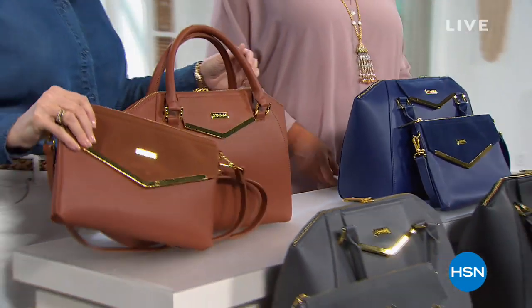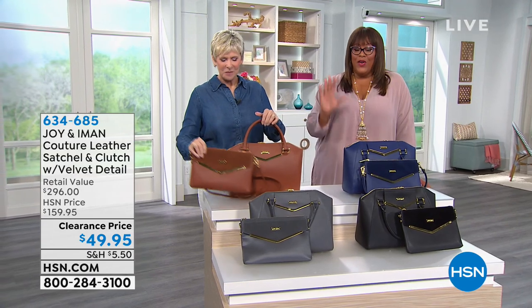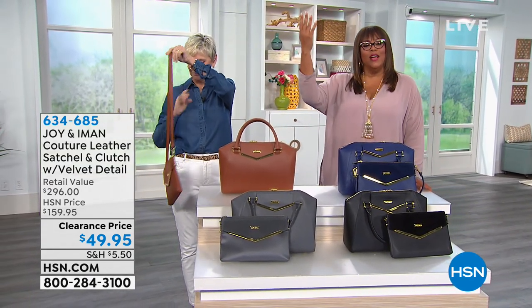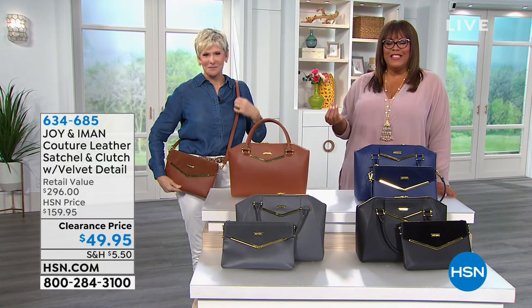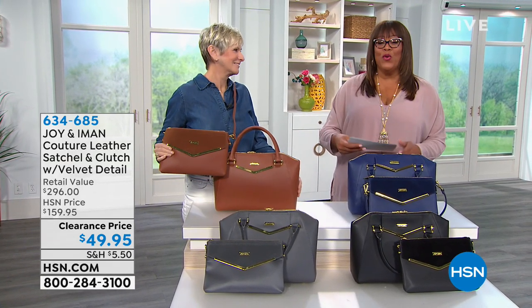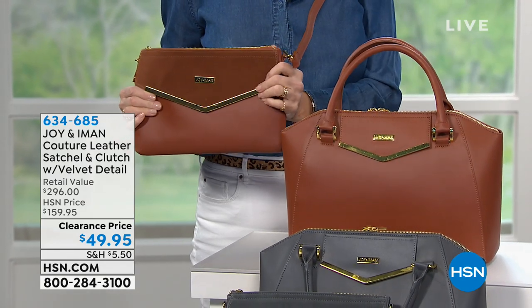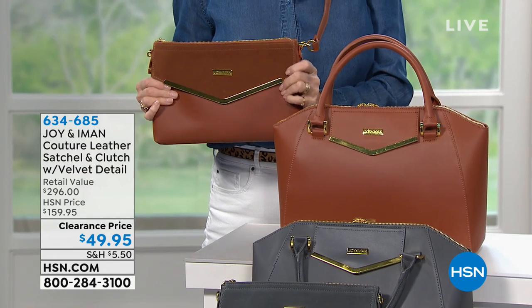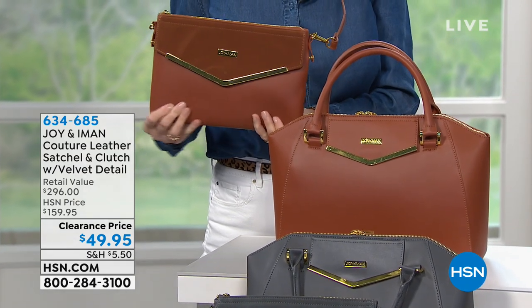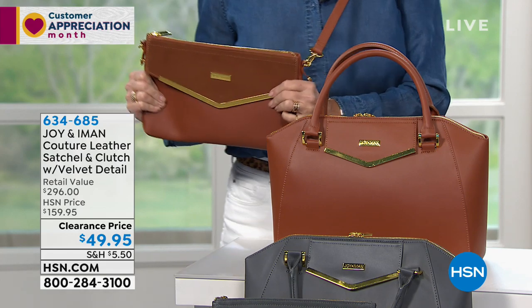Welcome back — we continue with the Joy and Iman beautiful bags. These are high-end couture — sophisticated and classic. It's the wow bag and you're getting two of them for $49.95 for luscious leather. You see the cognac Deb is holding — a gorgeous geometric shaped satchel — and you're also getting the envelope clutch with beautiful velvet. I love this set — it's the IT bags.